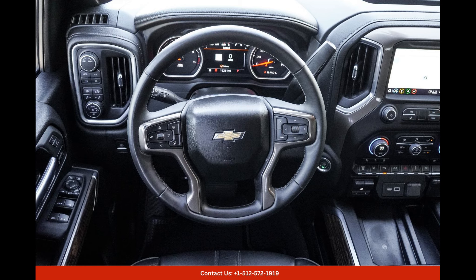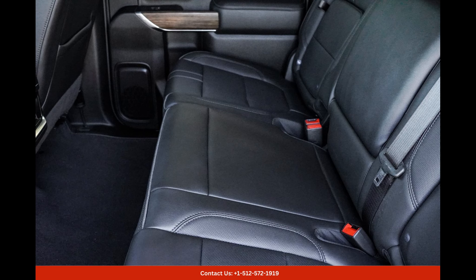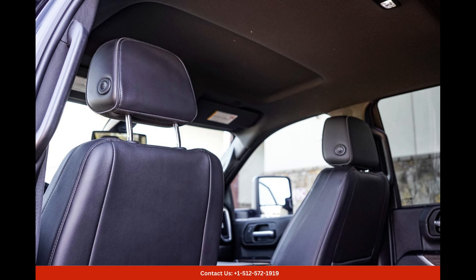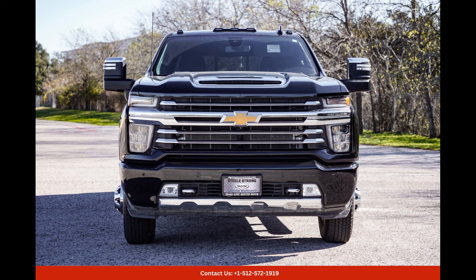As for its appearance, the 2023 Chevrolet Silverado has a bold and aggressive stance that demands attention. Its sleek lines, muscular contours, and striking black finish make it an eye-catching presence both on and off the road. Whether you're heading out for a night on the town or tackling tough terrains, this truck is sure to turn heads wherever you go.